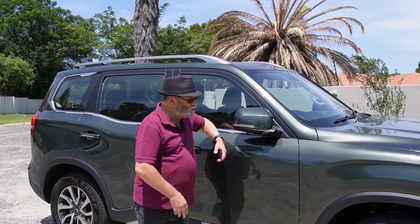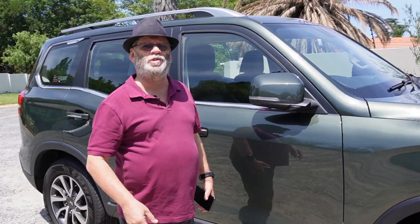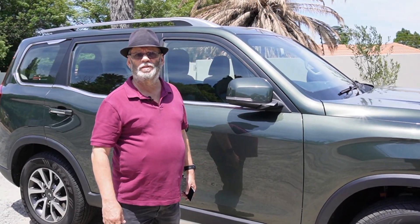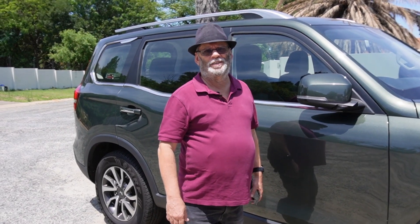Hey, the Mahindra Scorpio N - got this for the holidays. William is so jealous, I'm surprised he hasn't hit me over the head to steal the keys yet. William is just focusing very hard on his new camera trying to figure out how it all works. I'm picking you up on the mic so just carry on talking.